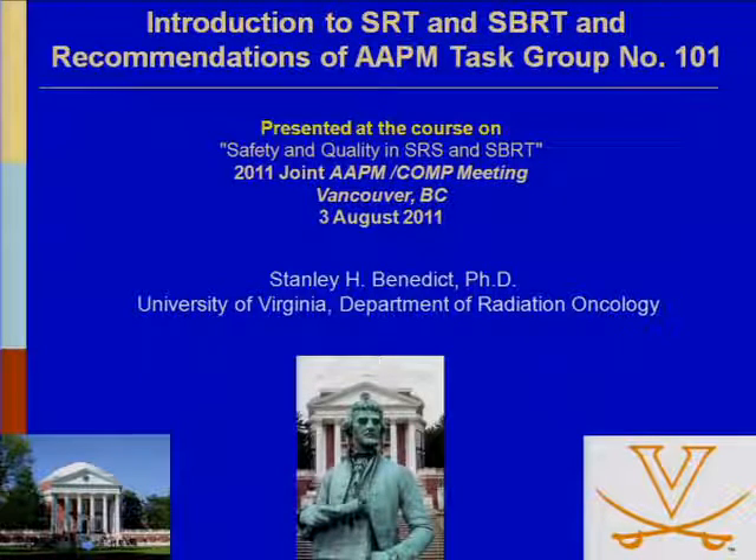Good afternoon to everyone. Thanks for being here. This is the symposium on stereotactic radiosurgery and body radiotherapy. Thanks for braving the cold weather and snow outside to be here. We have three expert panelists today that are going to tell us about various aspects of SRS and SBRT.